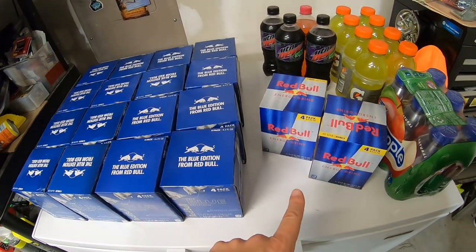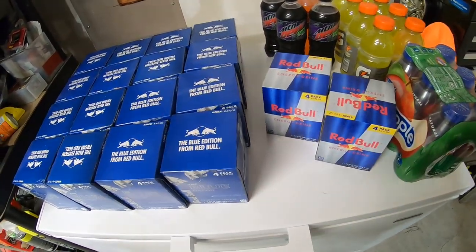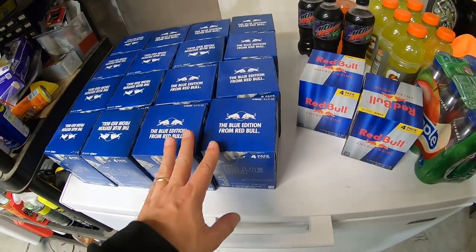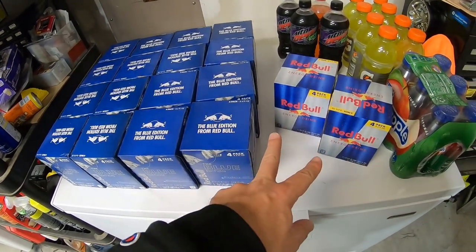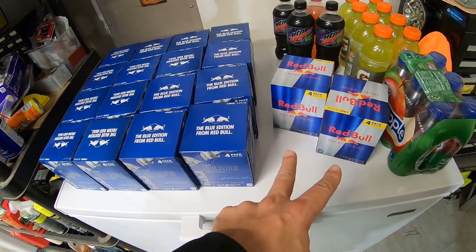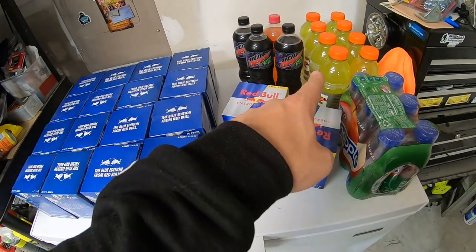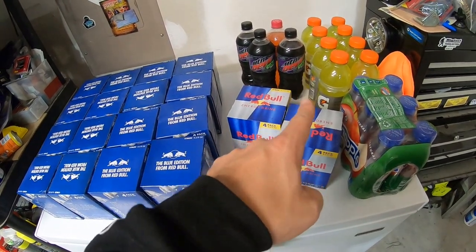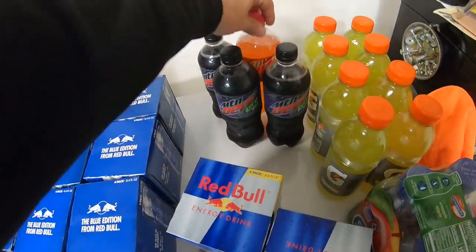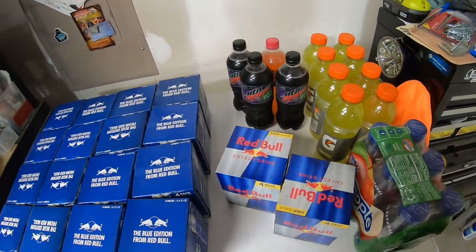I had to get some regular Red Bull also because some places only had two Red Bull Blue, and then one regular to make three because they were buy two, get one free. Those will end up being sold at the barbershop, and we'll still double our money on those too. Some of the other things I picked up tonight: some Snapple for the barbershop, some Gatorade for both the barbershop and the laundromat, some Pitch Black Zeros which are really hard to find, and a Mountain Dew Uproar which is only available at Food Lion - I only saw one so I picked that up too.